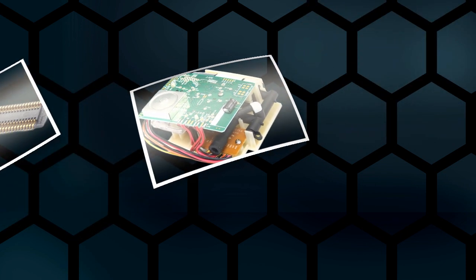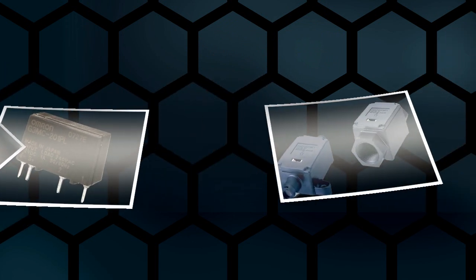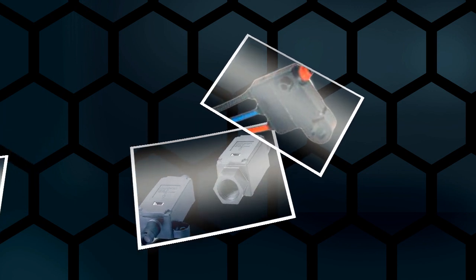Whether you're designing medical devices for respiratory, radiology imaging, the hospital floor, surgical suite, laboratory or the home, Omron has component solutions for your specific application needs.